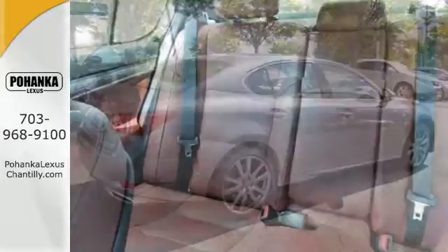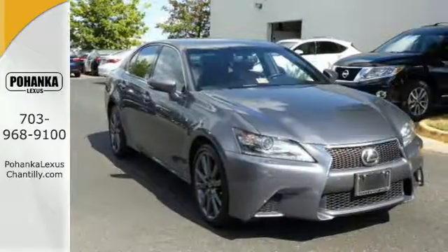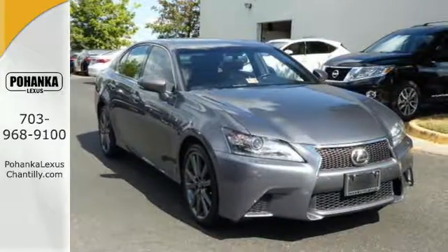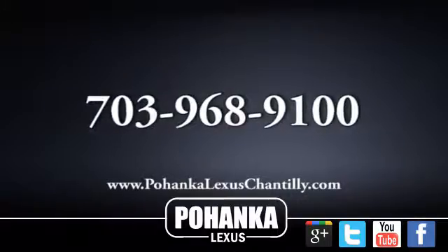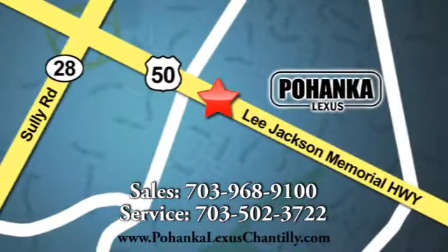You won't believe how much luxury this sedan has in store. Come in for a test drive and start commuting in opulence today. Call us now for more information on this vehicle or visit today. We're conveniently located at 13909 Lee Jackson Memorial Highway in Chantilly.